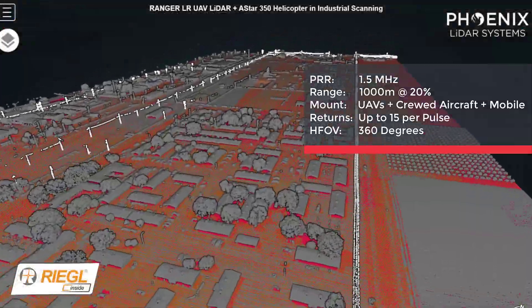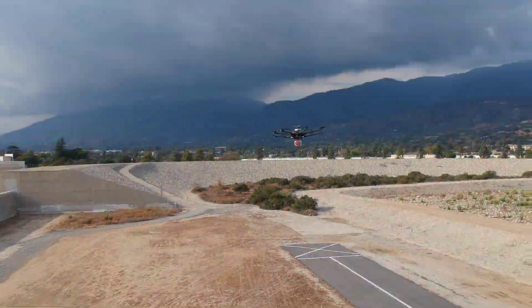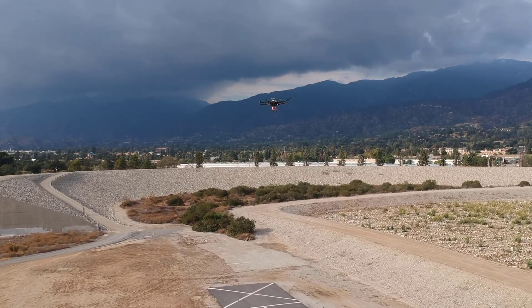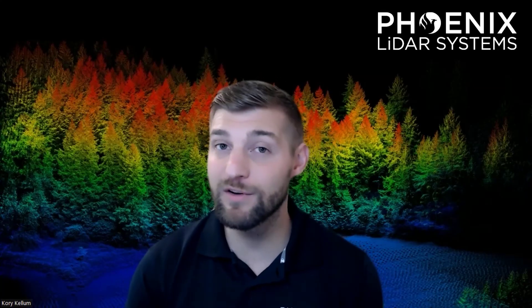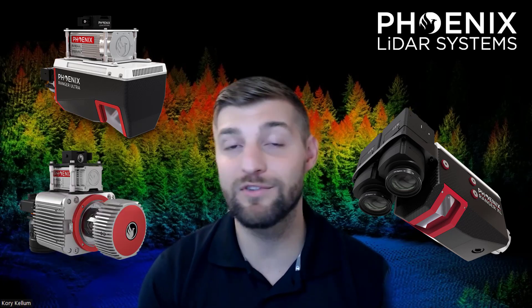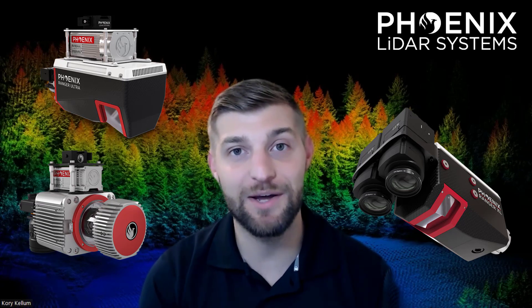It has a max range of 1,000 meters on 20% reflectance targets and is best suited for those looking to invest in a system with the most adaptability, allowing you to do mobile, UAV, and helicopter-based mapping applications, all with one system. Overall, the Ranger series provides turnkey solutions for high-altitude and high-speed LiDAR mapping. Whether you are looking for a wide-area mapping solution, the ultimate corridor mapping solution, or a solution so adaptable it can mount to virtually any moving platform, there is a Ranger system that is right for you and that can get the job done.